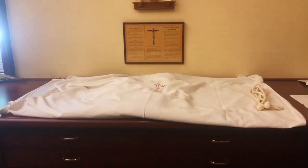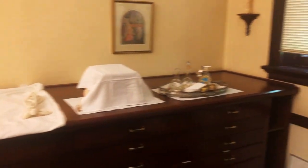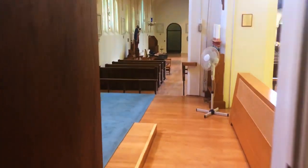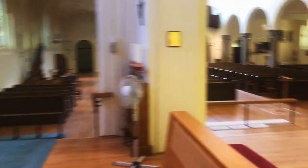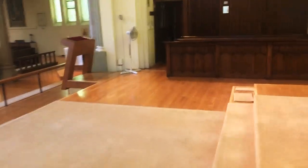Here we keep the chasuble that's set up for the next mass and the vested chalice. When we're back to normal, it's a routine that after one mass, the server sets up for the next one. That's the vestry, and I'm going to go now across the sanctuary to what we call the sacristy.